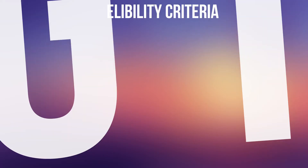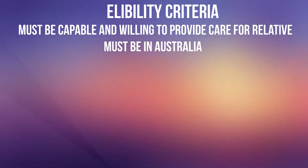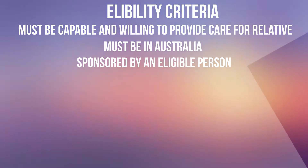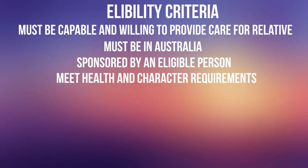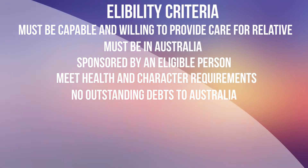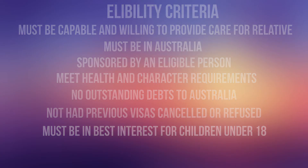To be eligible for the Carer Visa subclass 836, you'll need to be able and willing to provide care for your Australian family member. You must be in the country to apply, be sponsored by an eligible sponsor, and the sponsorship needs to be approved by the Australian government. You and your eligible family members will need to meet the necessary health and character requirements. You must have no outstanding debts to the Australian government, must not have had previous visas cancelled or refused, and must demonstrate that it is in the best interest of a child if you're under the age of 18.